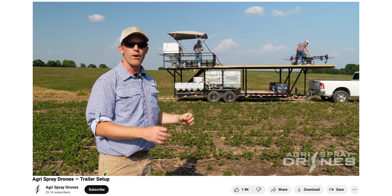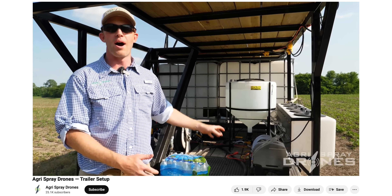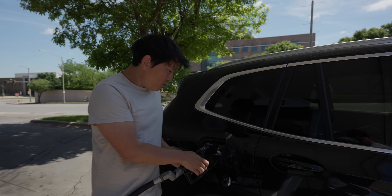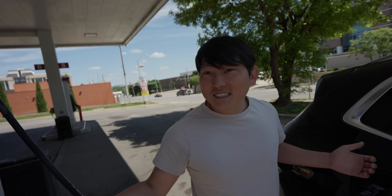If you're interested in learning more about this side of the drone world, go check out Agra Spray Drones — they have in-person classes as well as a YouTube channel. Now we're back in Kansas City, and we're actually in Kansas right now, but about to cross this bridge back into Missouri. We drove all the way to Kansas for this moment — we're not in Kansas anymore.